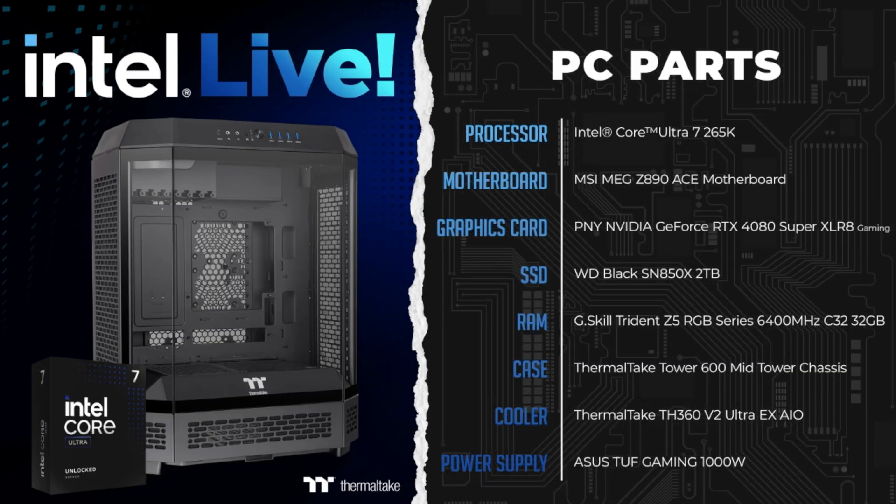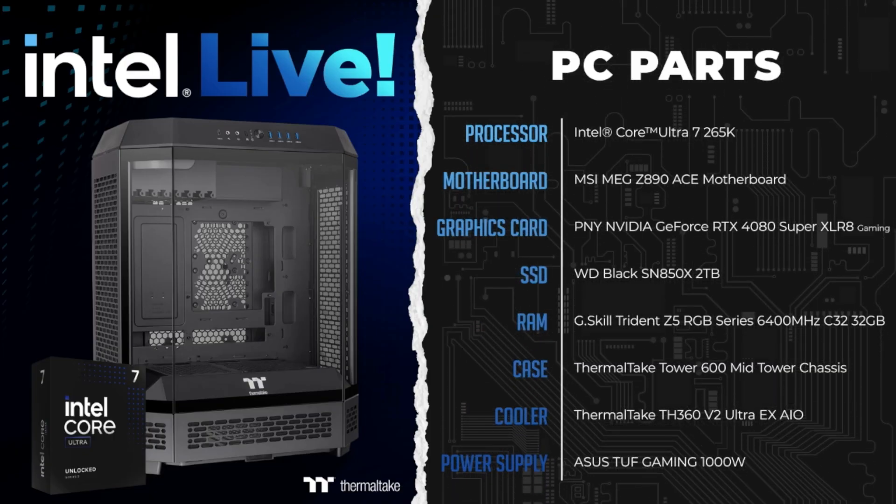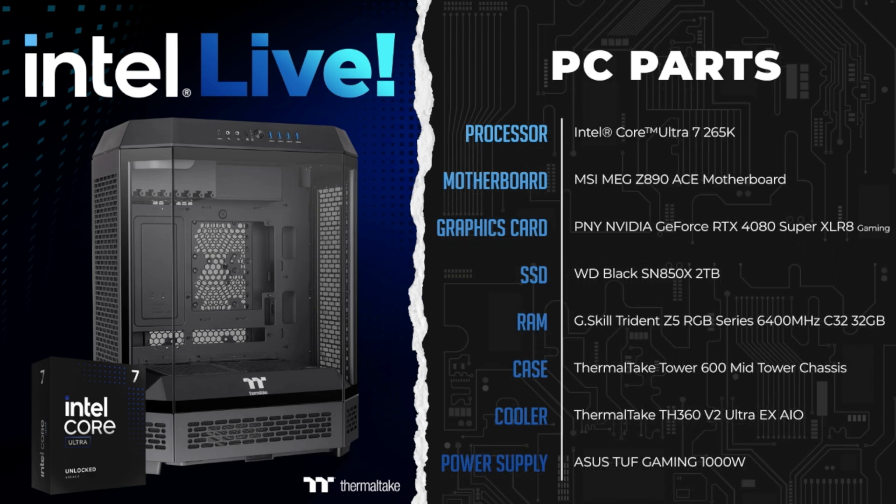We have so many guests on this show — MSI, Thermaltake, iBuyPower, CyberPC — it's going to be a packed show today. Plus, we'll be building a PC with some of that new tech that we'll be talking about.